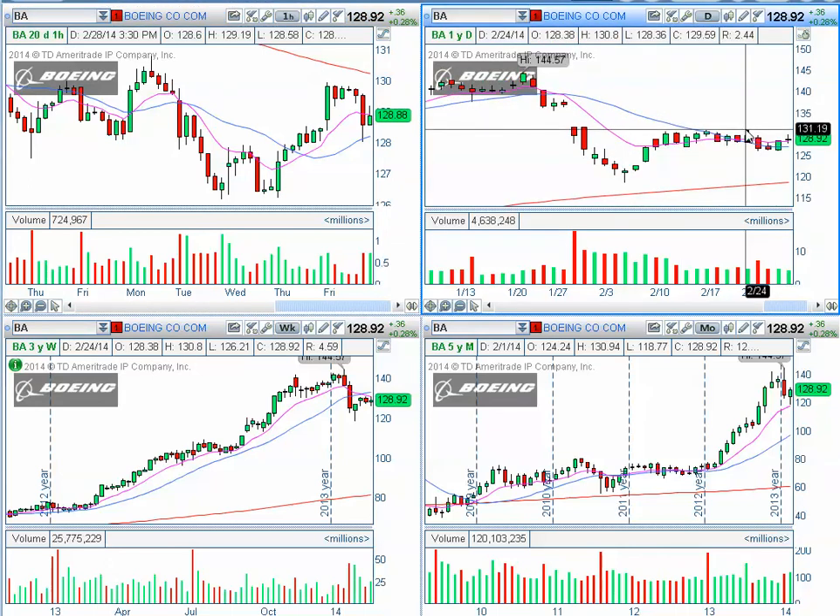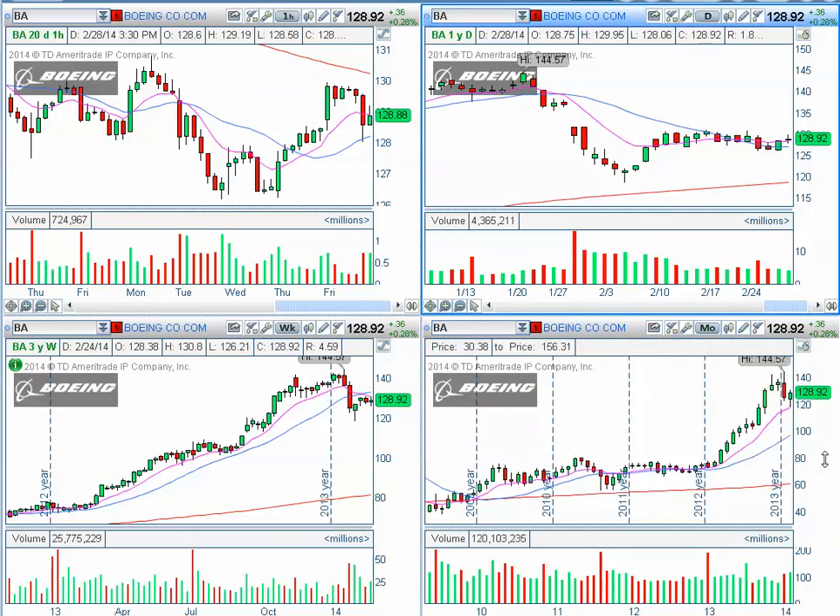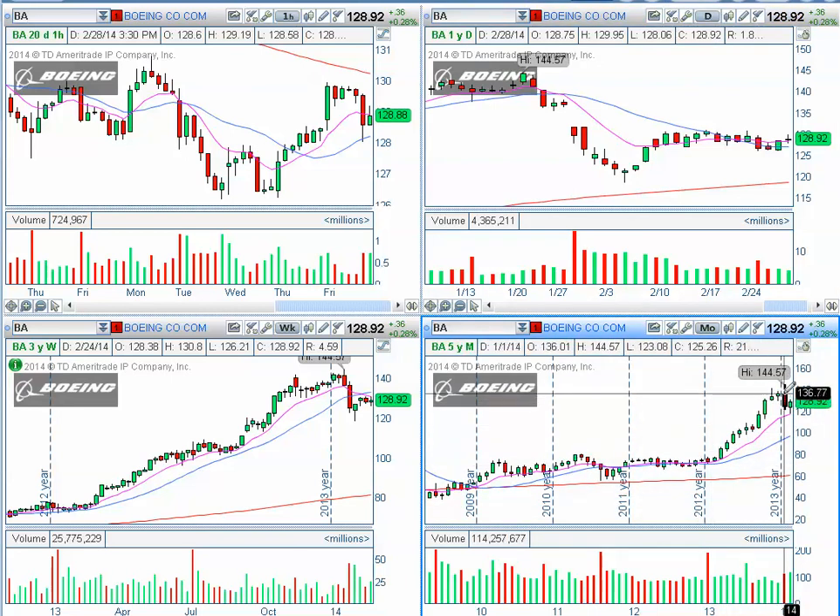If we should get a break above — and this is the game plan, what I'm going to watch for this week — if we get a break over $131.19, we can look for a long position with a potential target into the 140s and $145.57, which is the previous high set on January 22nd.